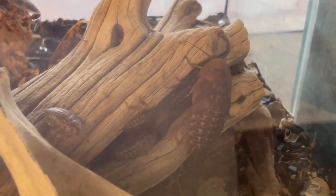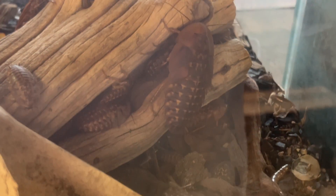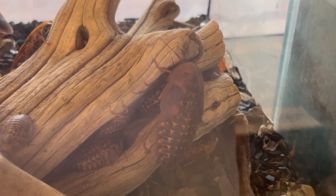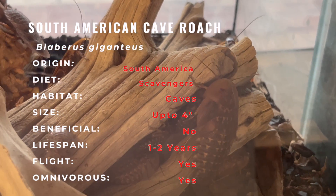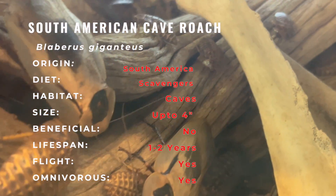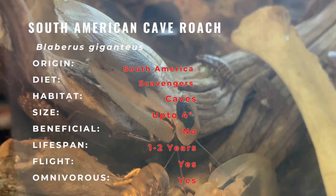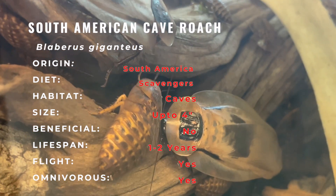Let's begin by exploring the description of the Blaberus Giganteus. These roaches are celebrated for their impressive size and distinctive appearance. They showcase a robust body with shiny brown or black exoskeletons and wings. Their large size sets them apart from other roach species, making them a standout in any insect collection.